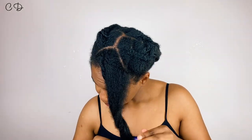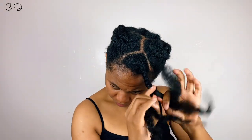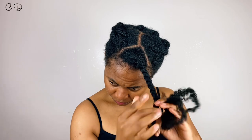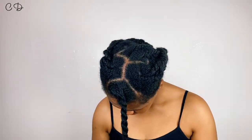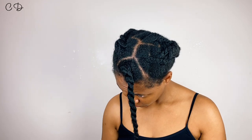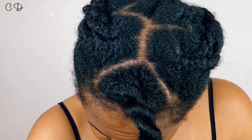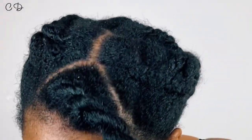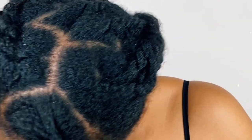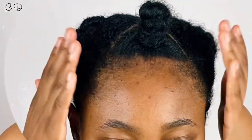The ends are very important for length retention but the roots are equally important. You guys probably know already that I like to twist my hair, and once again twisting is not the best way to get stretched roots unless you are being quite firm and maybe twisting each individual strand before you twist the two pieces of hair together. It generally is not my favorite way to stretch the roots.